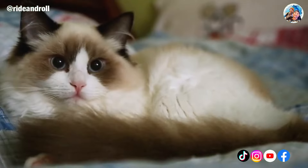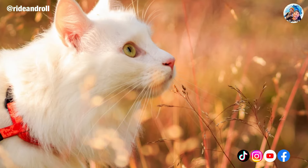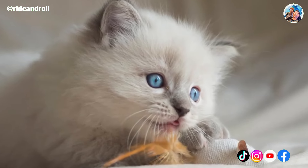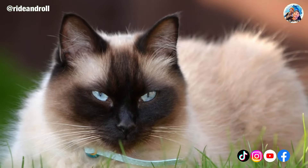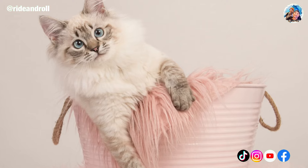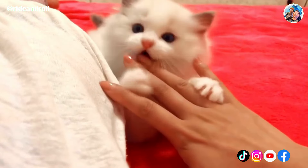Ragdoll cats are all born completely white. Due to a certain genetic abnormality, they only start to exhibit coloring gradually when they reach a specific body temperature. Ragdoll kittens are kept extremely warm in their mother's wombs, so their distinctive colors and patterns don't show up until the kittens are about two months old. Their coat color and pattern become more vivid and prominent as they get older.